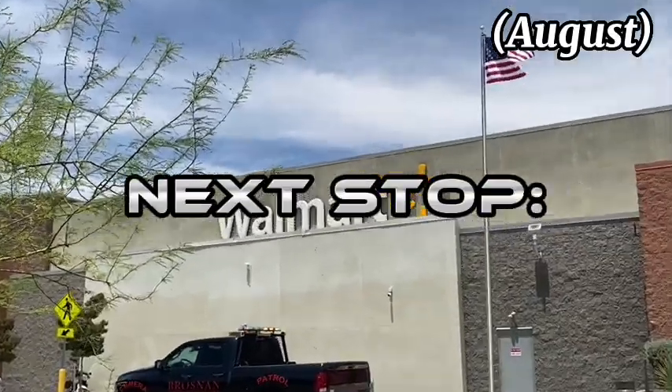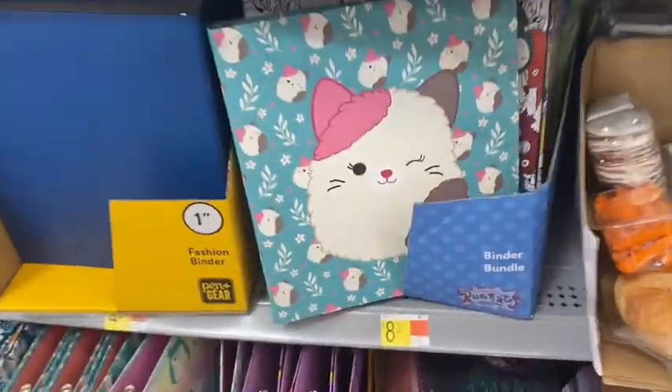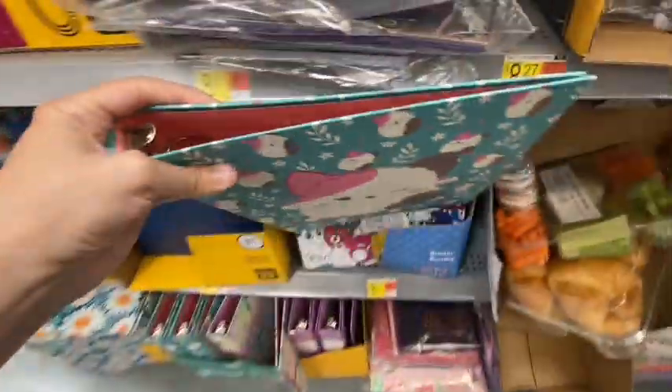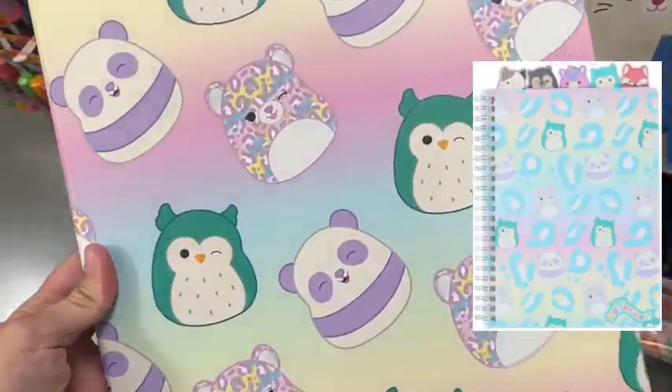Next stop was the beginning of August, back in my hometown. I found the Squishmallow binders — I've never seen them before and they are actually really cute. Look at this cute kitty one. They are really nice quality too, not plastic. However, they don't have pockets, so I'm not too into them. But they are really cute, and this one matches the journal from Five Below.